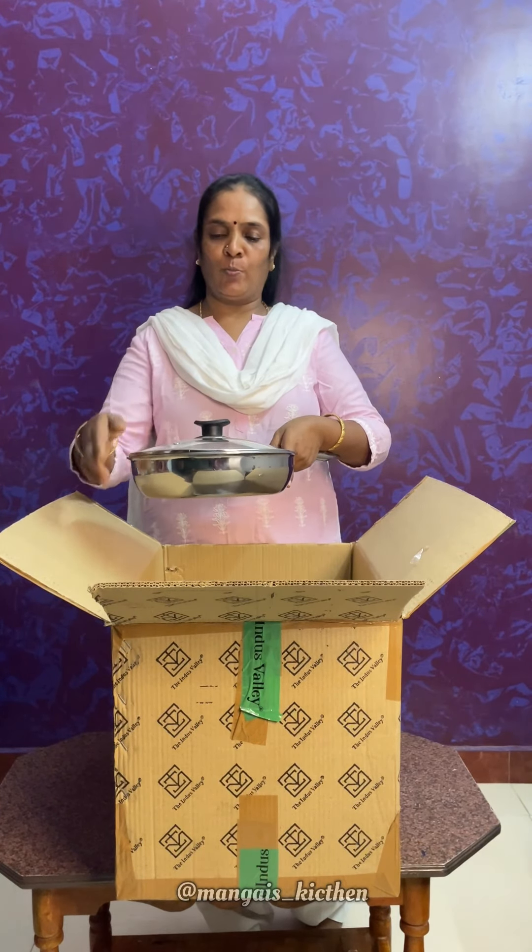The product quality is great. I will share my review with you.